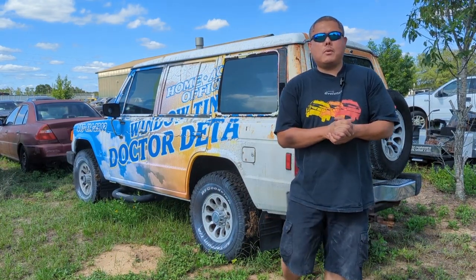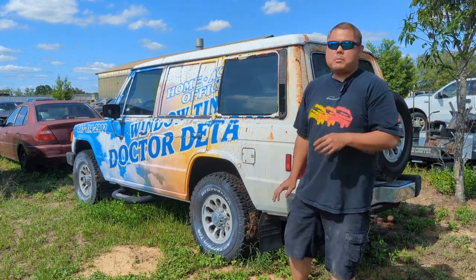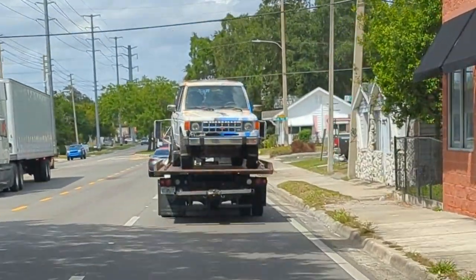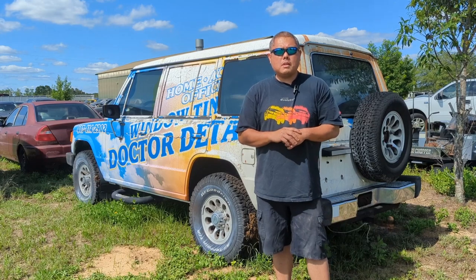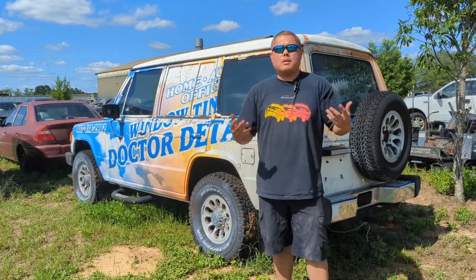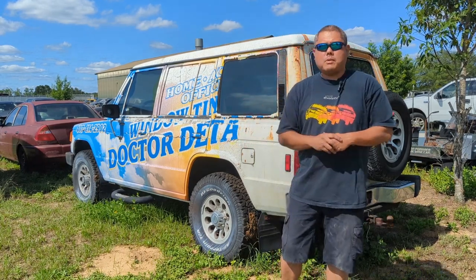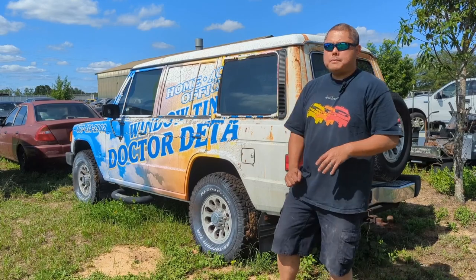Hey everyone, welcome to another video. Today we are going to do a formal introduction to our 1989 Mitsubishi Montero LS. We saved this Montero last year around March and June. I did a video on that — the link is right here — but I never did a formal introduction. Today I'm going to do a formal walkthrough of the Montero as it is right now.